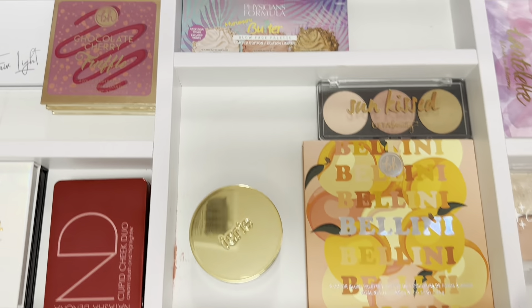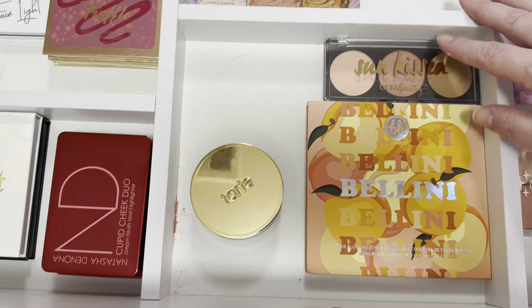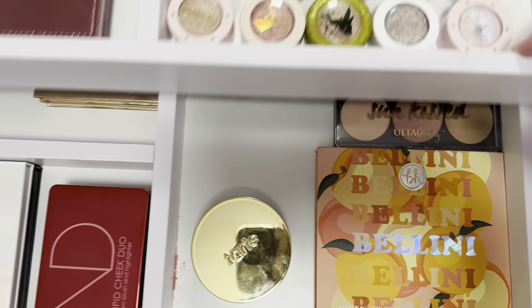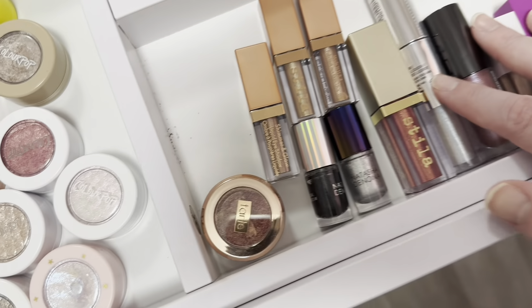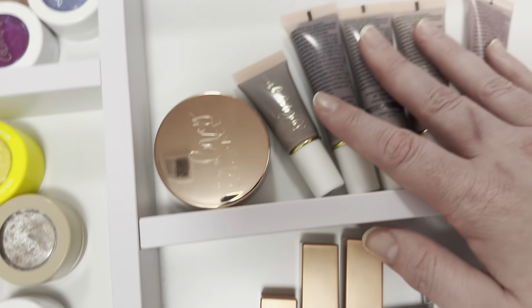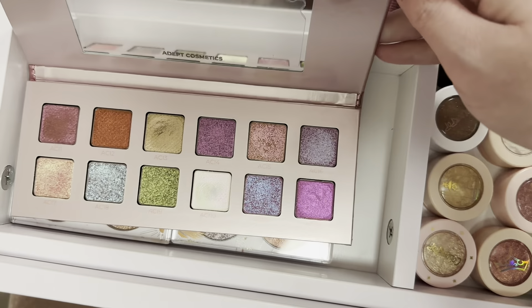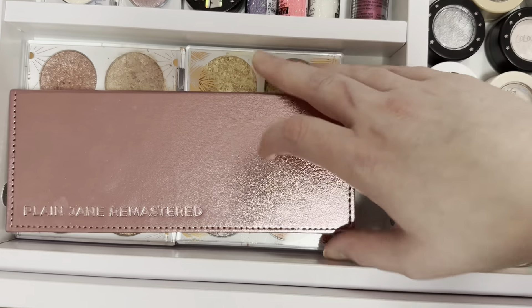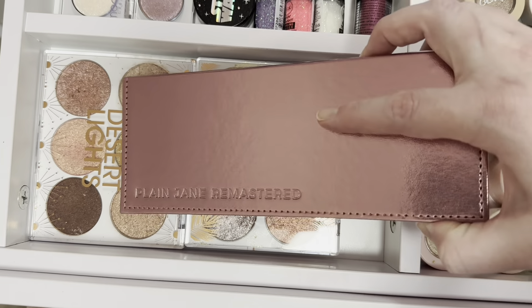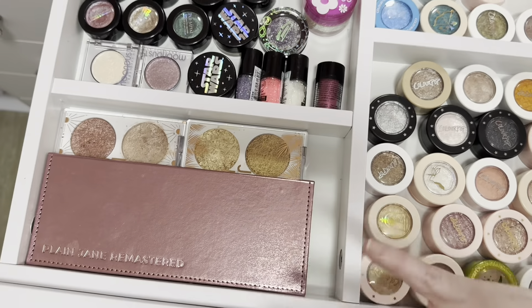In the center drawer I have all of my face palettes on the bottom, and in the top I have all of my fun things like super shocks, glitters, and cream shadows. I keep the Plain Jane Remastered palette in the top drawer because it's more topper shades to me. I do the same with these two because I use them like I do my super shocks — keeping them separate from regular palettes has helped me use them more.